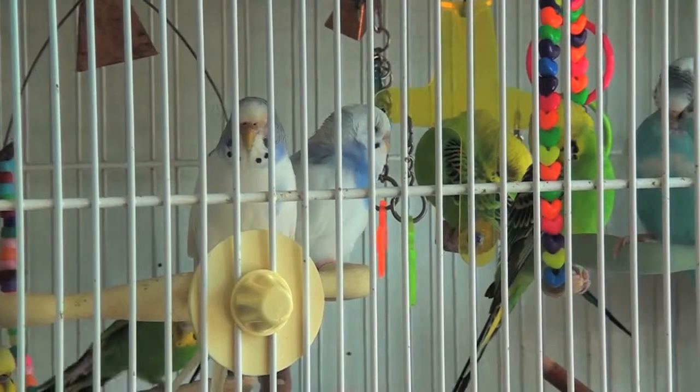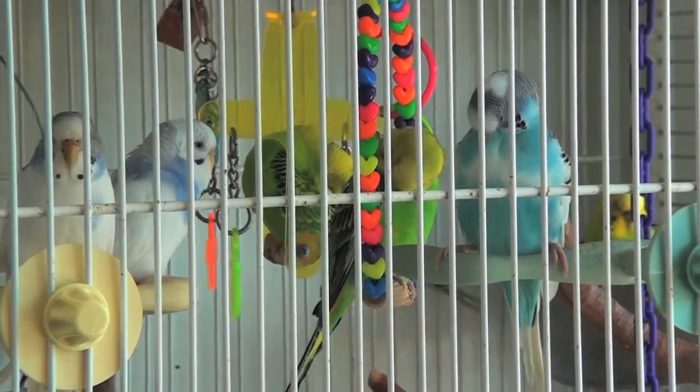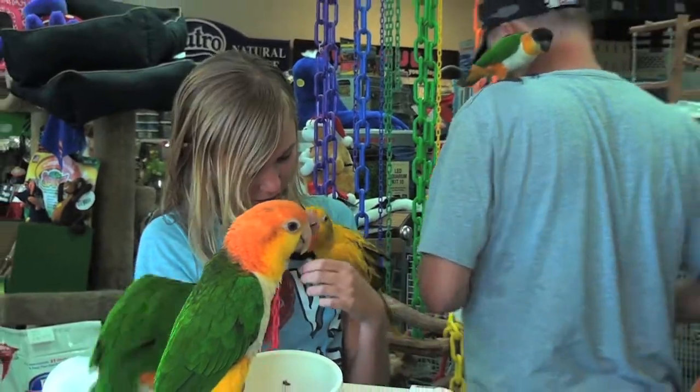At Walton's, we specialize in hand fed, hand raised baby parrots. We get most of our birds when they're very young. We hand feed them and introduce them to the love and care that humans are capable of giving to them. As you can see, we have beautiful babies. This is Kirby, who's a Derby parakeet, and our youngest baby girl is just three and a half months old. This is Nonami, who is a female eclectus parrot.